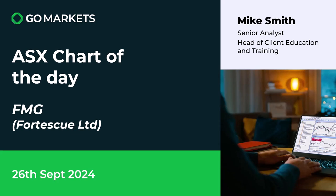Welcome to your ASX chart of the day. Today we're looking at iron ore stock Fortescue Metals Group, ticker code FMG. This is a stock we've covered fairly recently as it moved up towards a key level, and we see some interesting price action today.